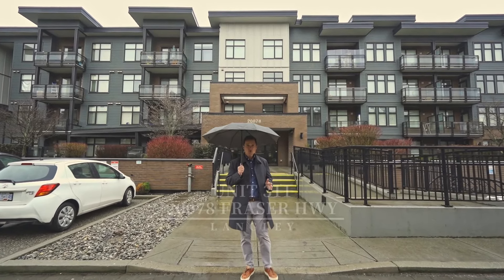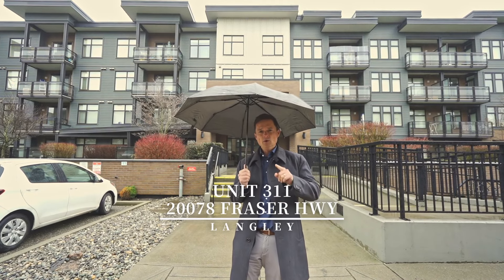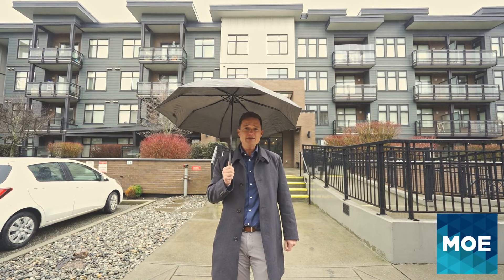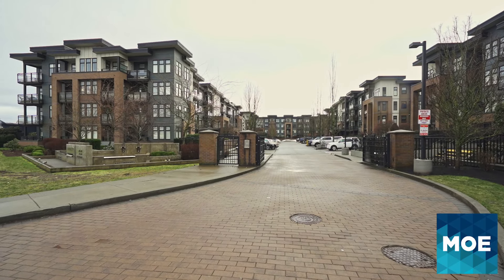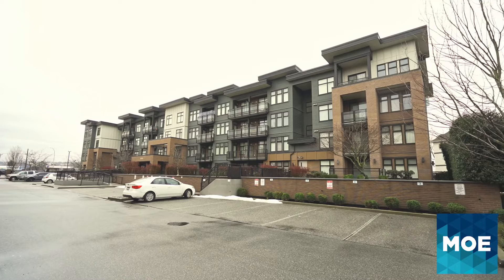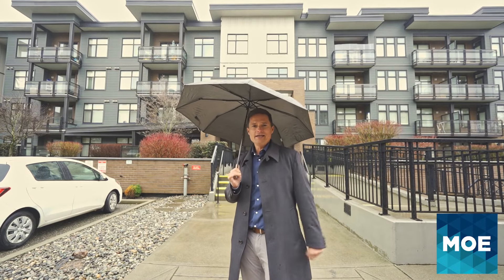Are you looking for a two-bedroom condo that's super close to the future Langley SkyTrain station? Well I might have the one for you. I'm Scott Moe with Moe Real Estate team, here today at our newest listing at the Varsity Complex in Langley City. This two-bedroom unit is over 800 square feet and it is close to everything. Let's head in and take a look.